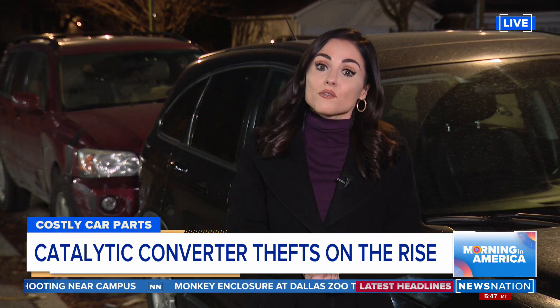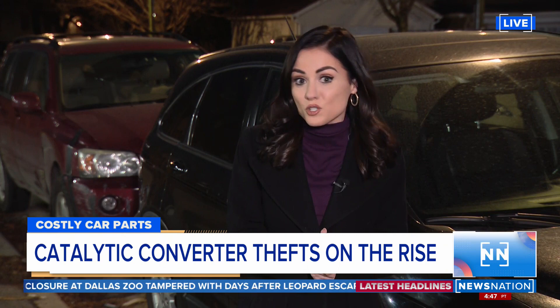But if you park your car on the side of the street like this one, or on your driveway, you run the risk of getting your catalytic converter stolen. And to make matters worse, getting these parts can take months, which means you won't be able to drive your car.